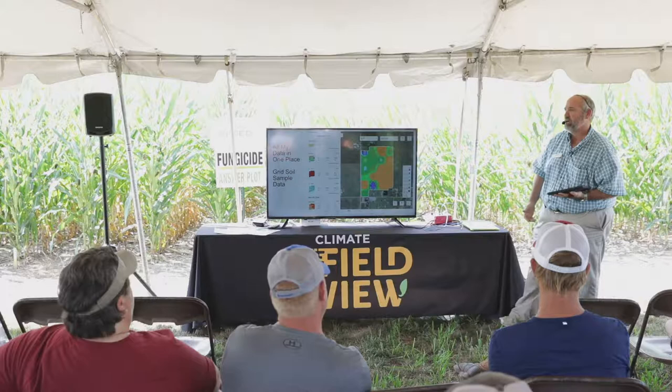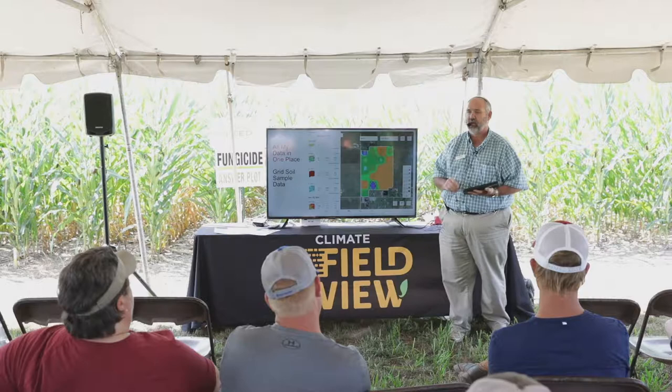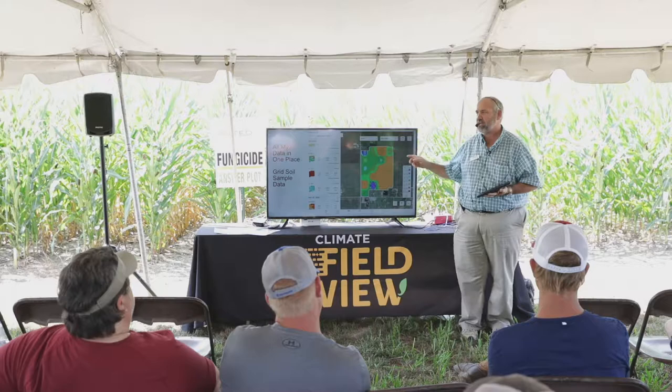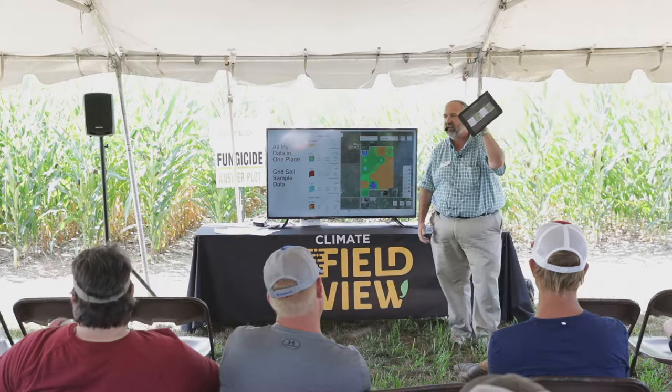I put all my soil samples in every other year. I want all my data in one place — that's what Field View does for me. I can get my grid soil samples in there, and then I can go scout. I can look at high pH spots or low pH spots and walk out there with an iPad and assess that because I've got the technology on my iPad.